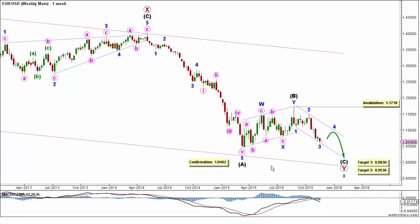The MACD indicator supports this count by showing a bearish reversal right after touching the zero line. At 0.9830, primary wave Y would reach 100% the length of primary wave W. Then, at 0.9536, intermediate wave C would reach 61.8% the length of intermediate wave A. This wave count is invalidated by movement above 1.1718, as minor wave 2 may not move beyond the start of minor wave 1.